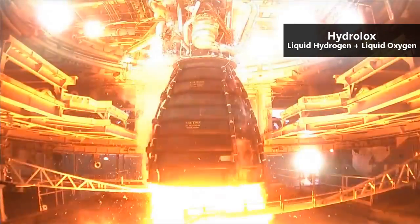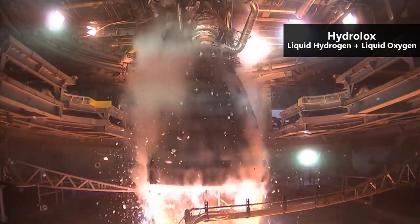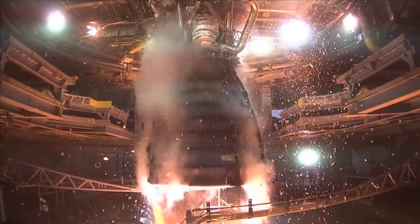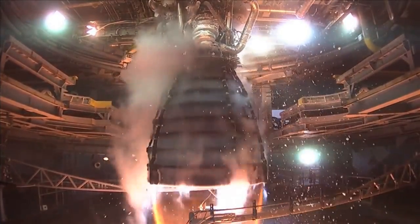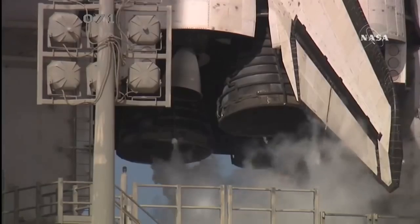The engine burns a combination of liquid hydrogen and liquid oxygen. This high-efficiency propellant combination allows the RS-25 to achieve very high specific impulse. At sea level, the specific impulse is about 366 seconds, and in a vacuum, the engine gets a specific impulse of 452 seconds.